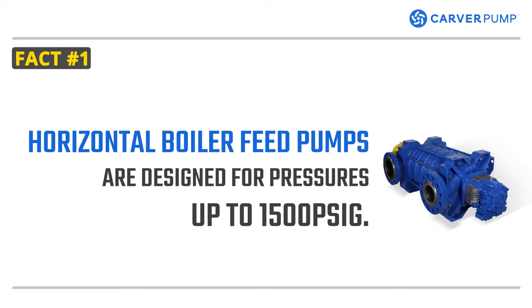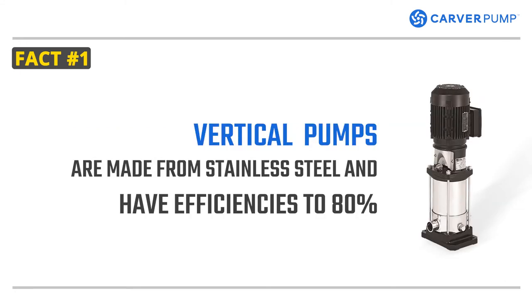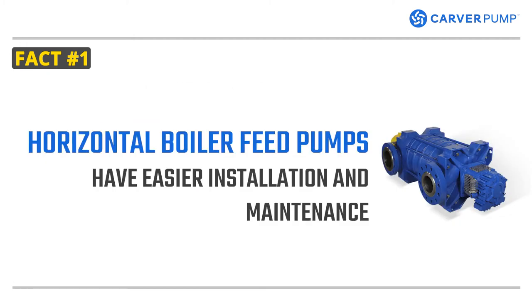Horizontal boiler feed pumps are designed to pump for pressures up to 1500 PSIG. They are often made of cast parts. Vertical pumps are made from stainless steel and have efficiencies up to 80%. Horizontal boiler feed pumps have easier installation and maintenance because changes in ball bearings and mechanical seal can be done with the pump in place through the space coupler. Operators can save time from realigning the pump.